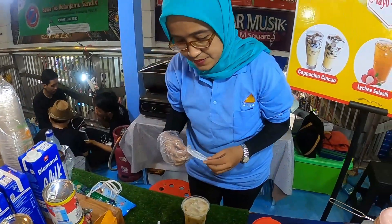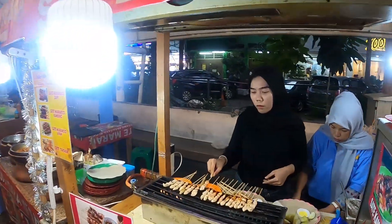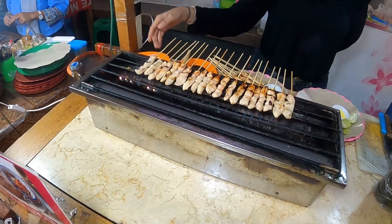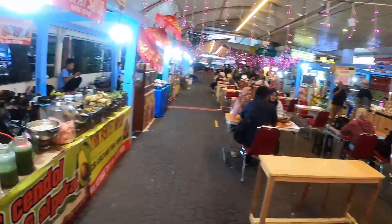I'll pick that drink up in a second, but let me first check on the satay. Still cooking — how long until it's done? Seven more minutes. Okay cool, so while we wait for the satay, let's see what other stuff they have.